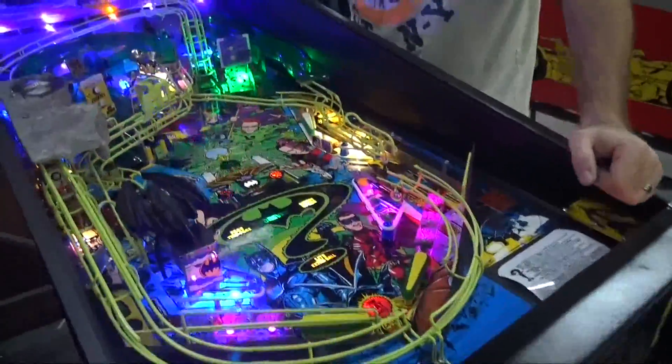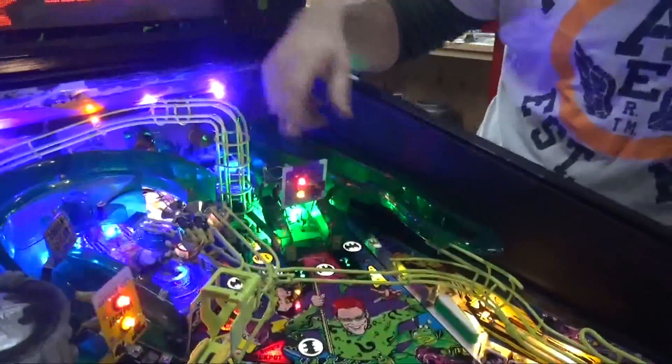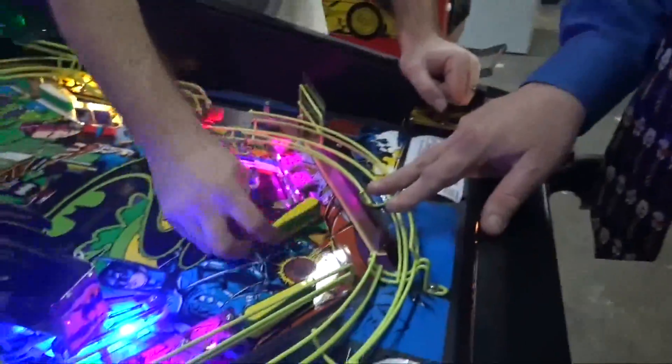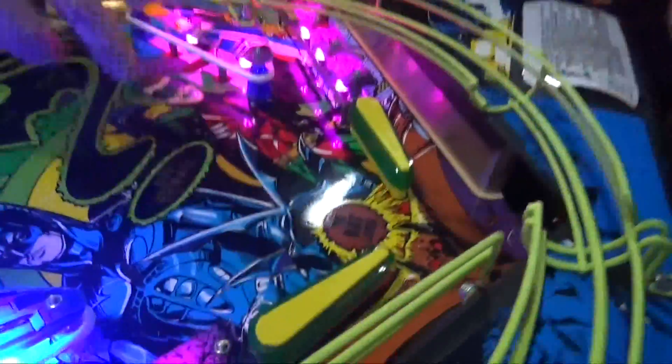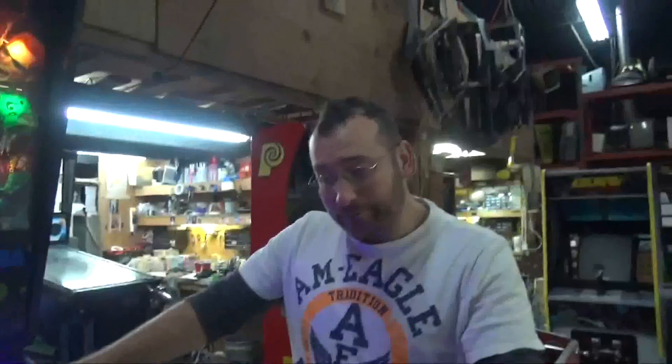Again, high intensity LEDs throughout. Cleaned up. Talked about the Adelaide. Did all the ramps — repainted, clear coated. Yes, you took all the ramps off. Did two coats of primer, let that dry overnight. Did two coats of the color, let that dry overnight. Two coats of clear, let that dry overnight.